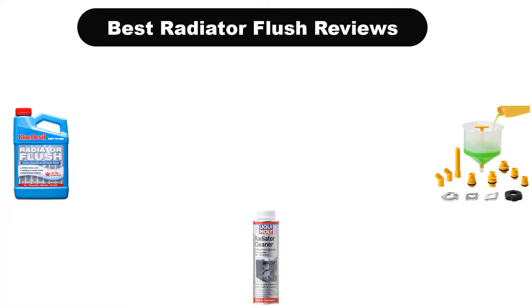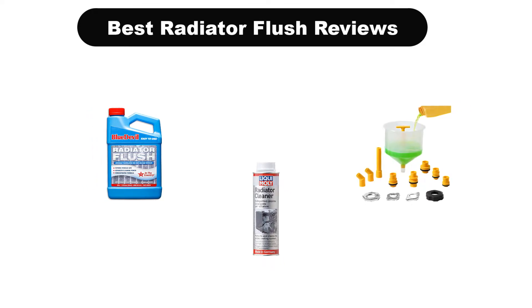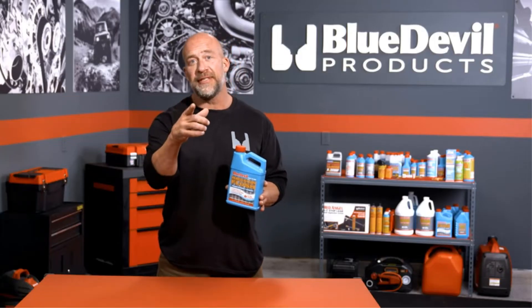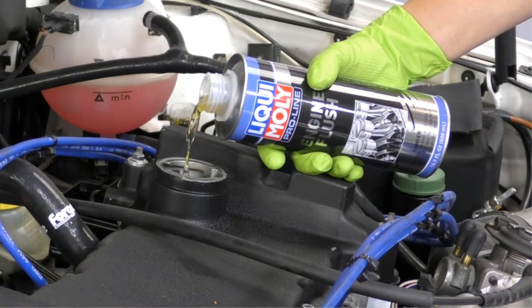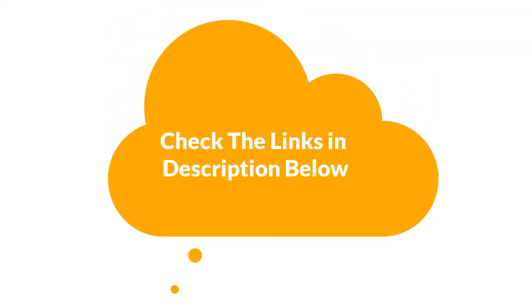Hello viewers. Today, we are covering the 5 best radiator flushes on the market, which are the best for you considering some unavoidable factors that you might miss out without watching this video. We are going to give you an impartial review to find the best from a plenty of irrelevant products. If you want more information and updated pricing of the products mentioned in the video, be sure to check the links in the description below.